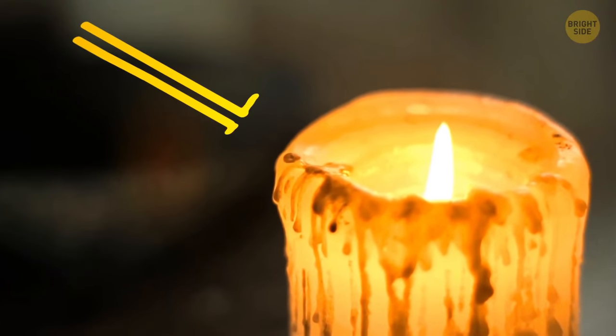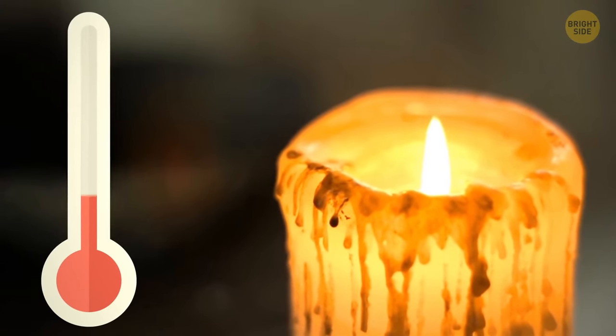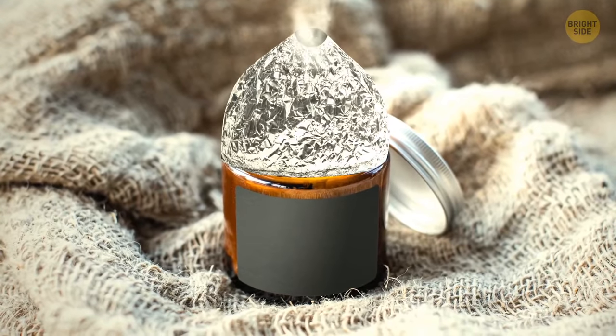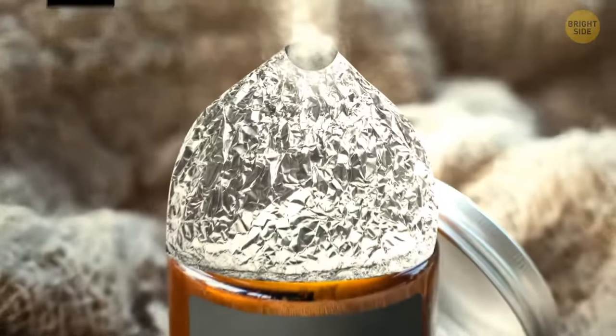Many candles tend to get a wax rim as they melt, because the temperature isn't evenly distributed in the glass. Don't want to scrape out the wax around the sides? Put an aluminum foil cap on top of the jar for some time, and the wax residues will melt. Make sure it's large enough.